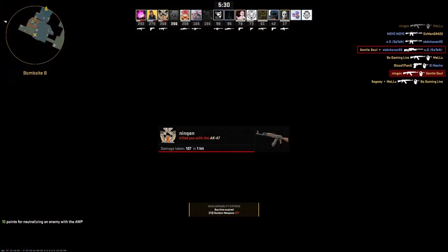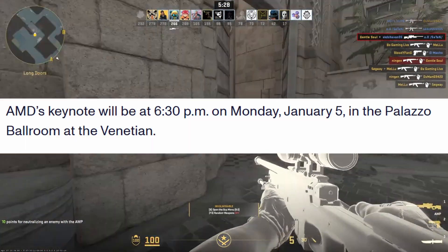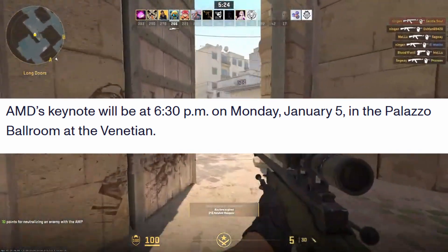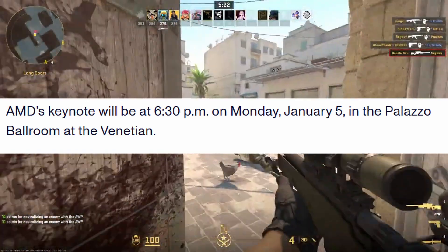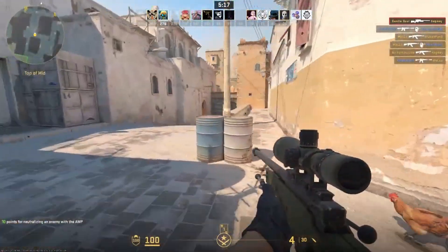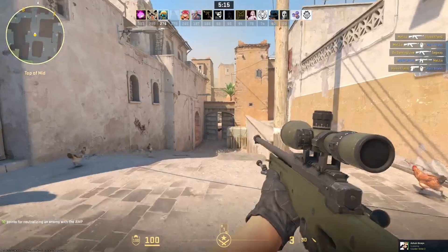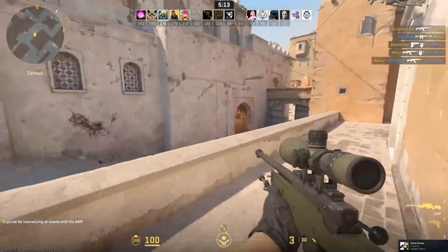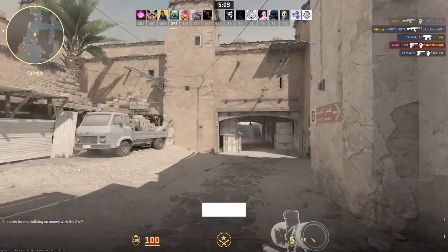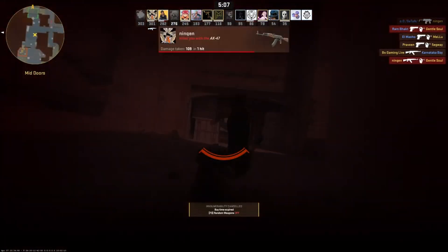So mark your calendar — the AMD keynote will happen on Monday, January 5th, 2026 at 6:30 PM Eastern Time. What do you think — will AMD steal the spotlight at CES 2026, or do you think Nvidia and Intel still have the upper hand? Let me know your thoughts in the comments below, and as always, don't forget to like, subscribe, and hit the bell icon so you don't miss future updates.